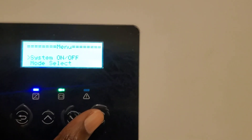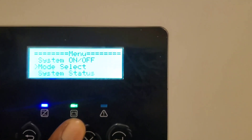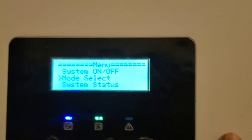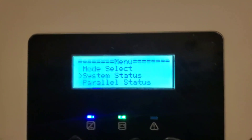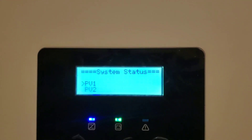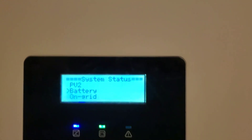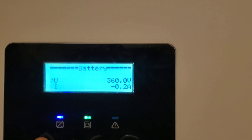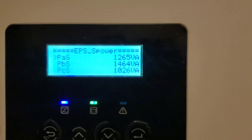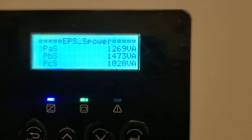Let's go in and see what we are doing. This is our master. System status — PV1 right now is 2,773. PV2 is 1,039. PV1 has two strings, by the way. Our battery is practically in float because we're at 98%. And then our EPS will show you what's happening on each phase — 1,264, 1,476, and 1,020.